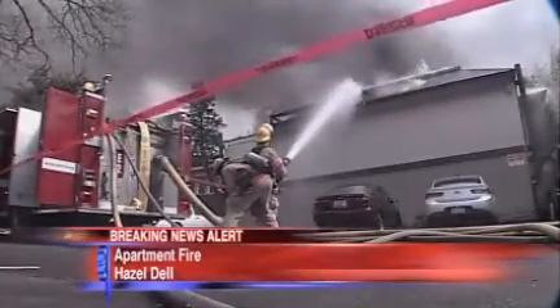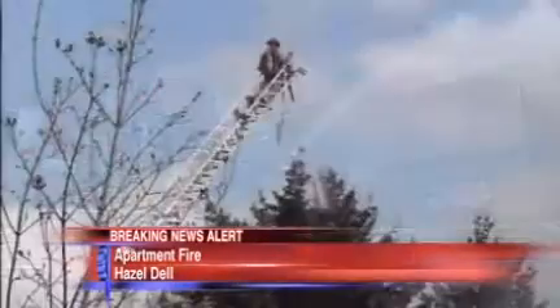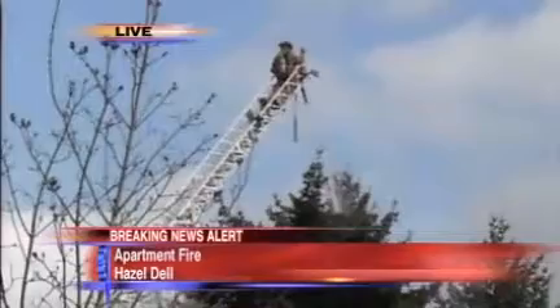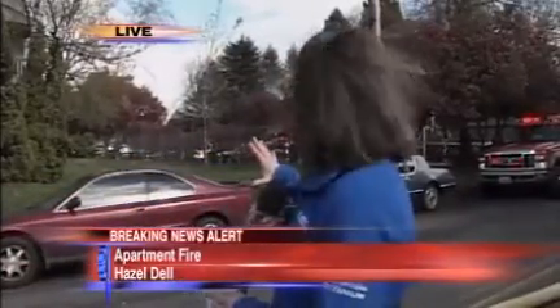No other injuries to report on the scene. All 24 units in that far side building here at this complex have been displaced. We are told that the Red Cross is on scene working with those folks to try to get them a new living situation for the time being. We're told that the fire has spread through the attic and the top of the units. It's a very quick, very fast-moving fire, very hot, so firefighters are still out here trying to get a handle on this and keep it contained to that one building so it doesn't spread to any of the other buildings in this complex.